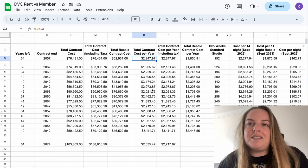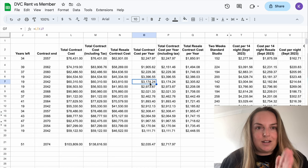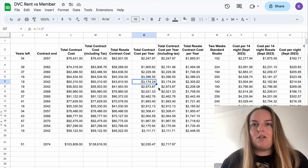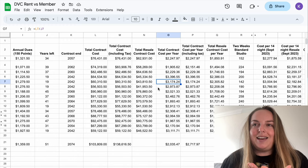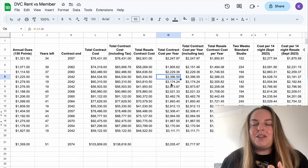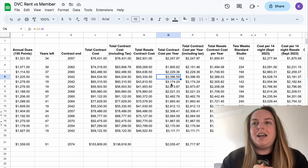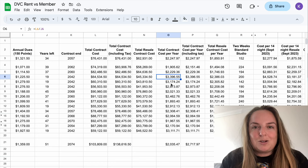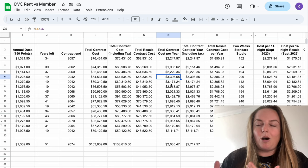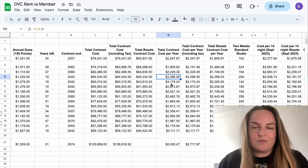We see some interesting things — there are some resorts that are actually very expensive on a year-by-year basis, mainly because they don't have that many years left on their contract. I have mentioned Beach Club a few times because I do think it's a very expensive resort. Unless you are set on Beach Club as being the only resort you want to stay in, it is very expensive comparatively. But if your heart's set on Beach Club, it still might work out as a good option — particularly if your other option is going to be paying cash direct with Disney.